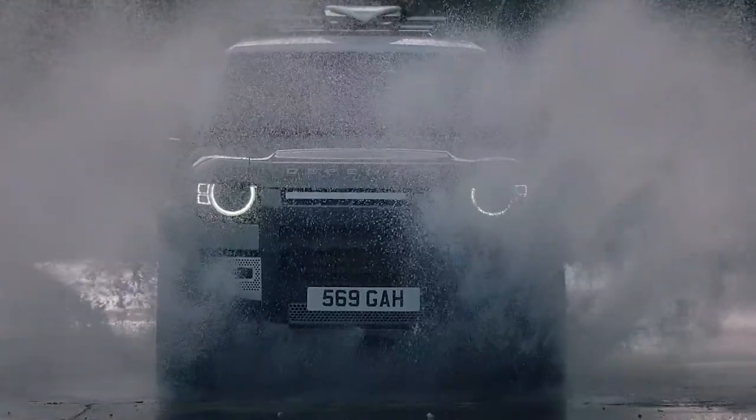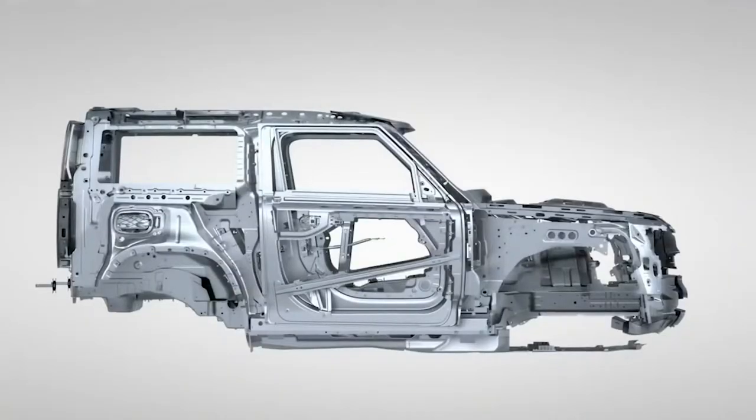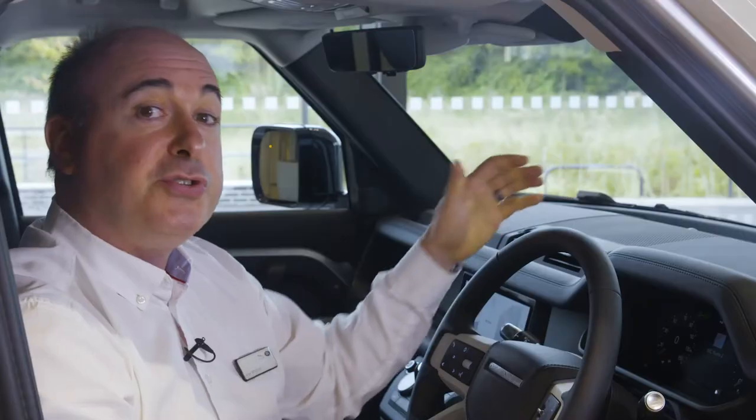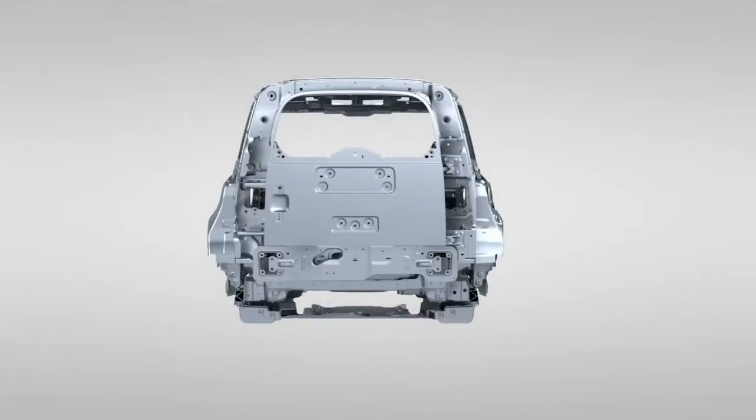With this new model, less expertise and effort is required from the driver to exploit the full capabilities of the vehicle. The defiantly upright body is more than 95% aluminium, reducing weight but also delivering the stiffest, toughest chassis Land Rover has ever produced.